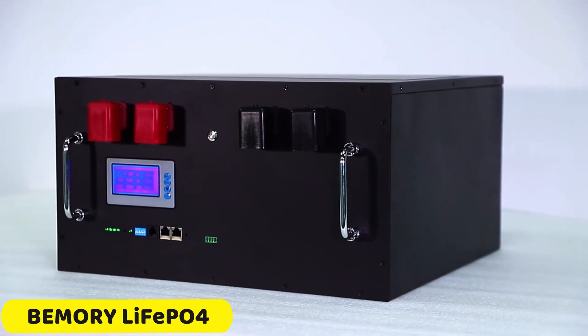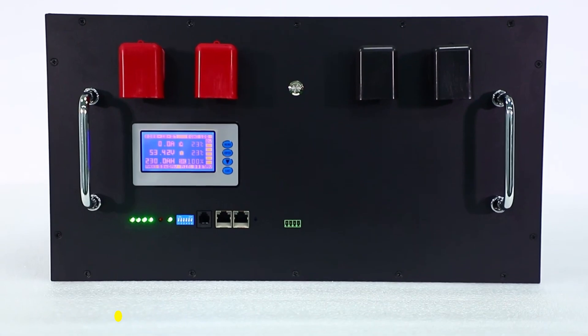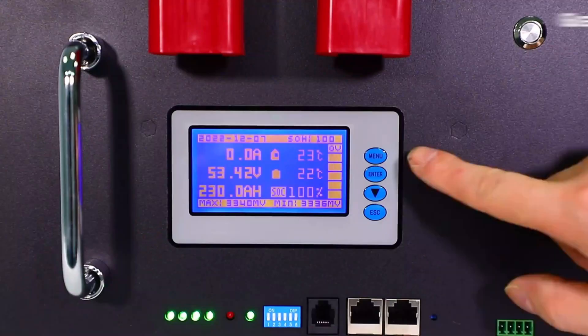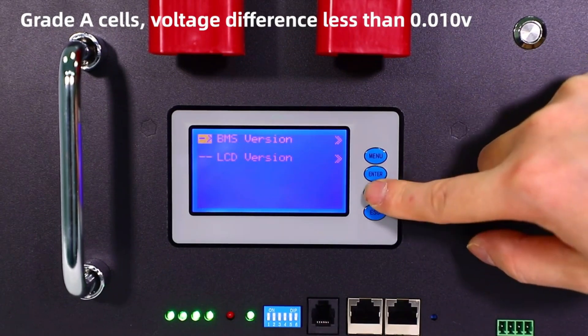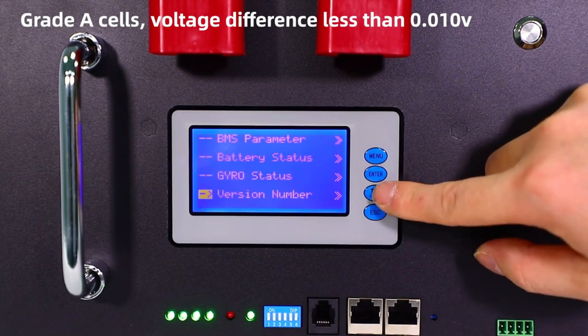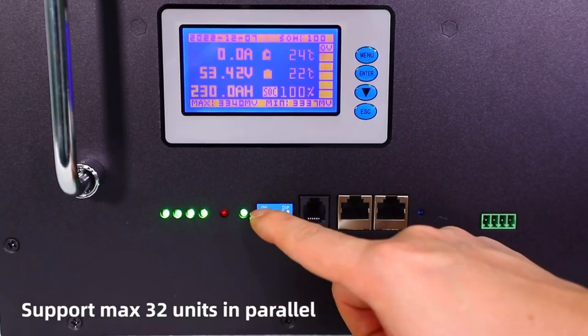Number 4: Bemery LiFePO4 Battery Pack. The Bemery LiFePO4 Battery Pack is a reliable and cost-effective solution for long-term energy storage, offering impressive performance with a nominal voltage of 48V to 51.2V and a capacity of 210 kWh.